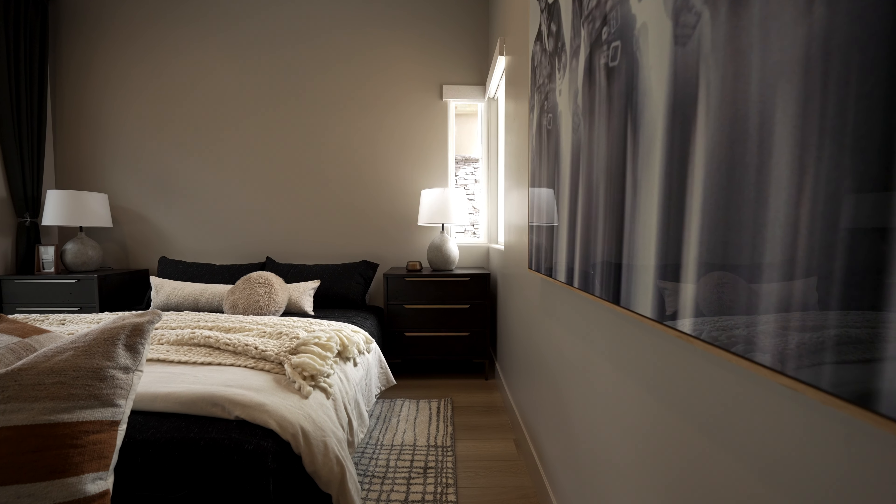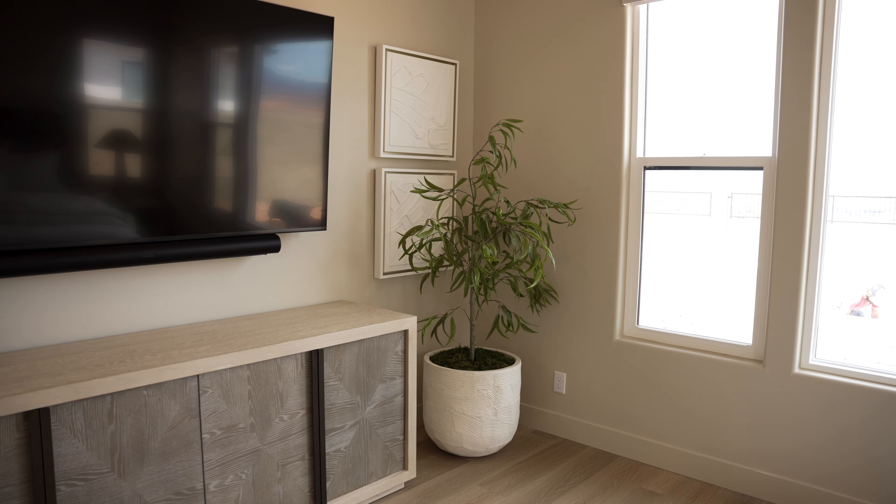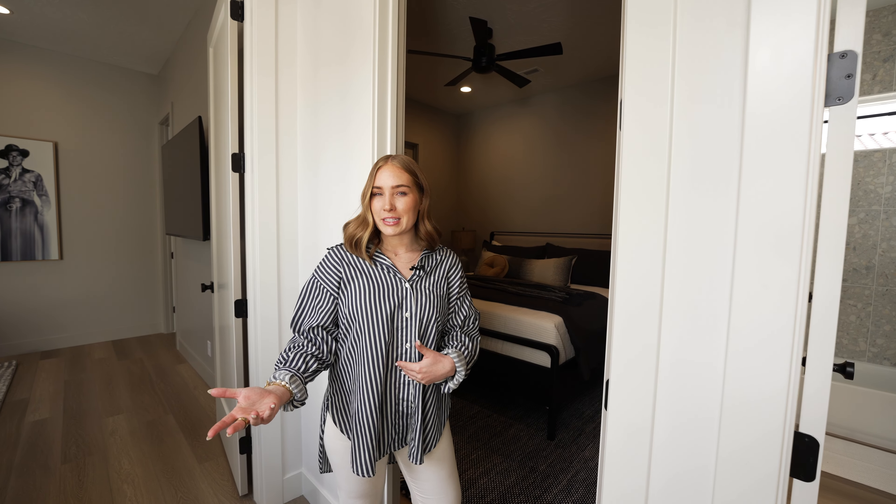Furniture is like the final layer — it's like the cherry on top. You could walk into an empty home and feel like you don't love it, and then you add all the furniture and bam, it's amazing.